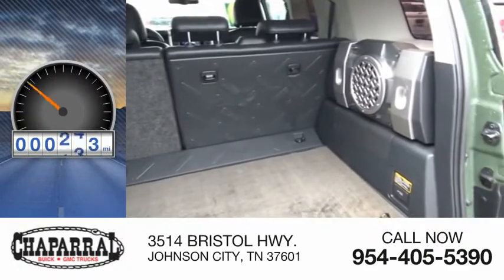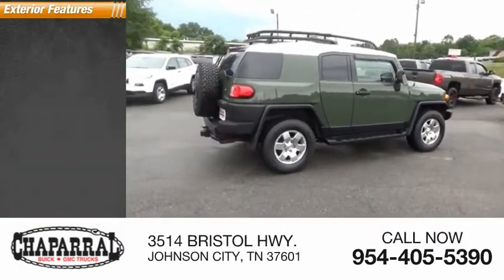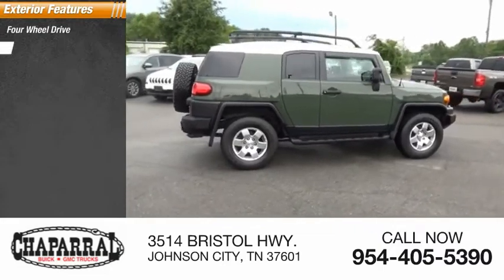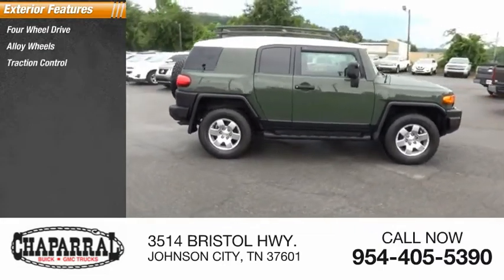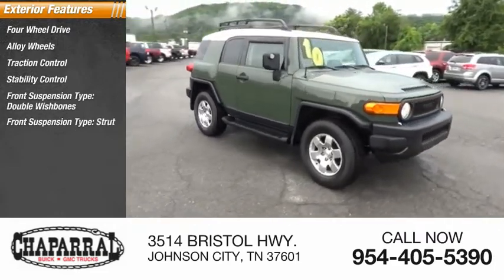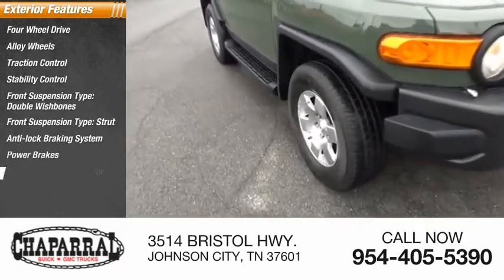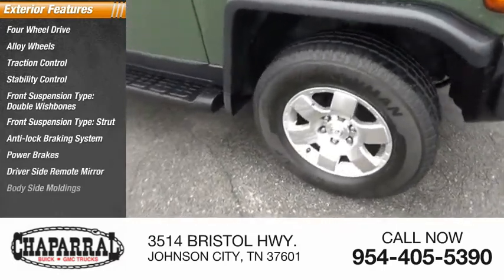This vehicle has less than 125,000 miles. Here are some of this vehicle's great options: four-wheel drive, alloy wheels, traction control, stability control, front suspension type double wishbones and strut, anti-lock braking system, power brakes, driver's side remote mirror, and body side moldings.